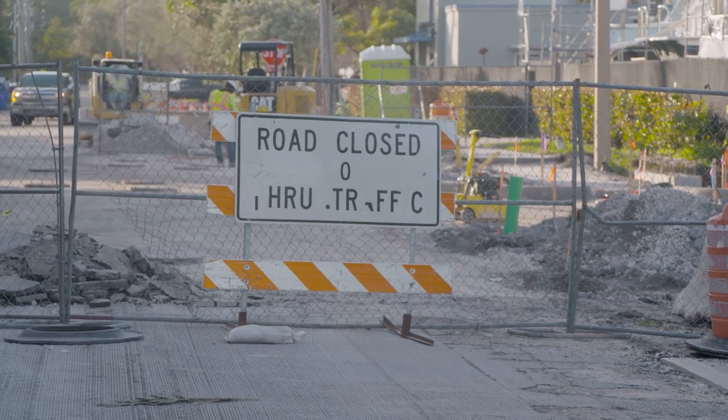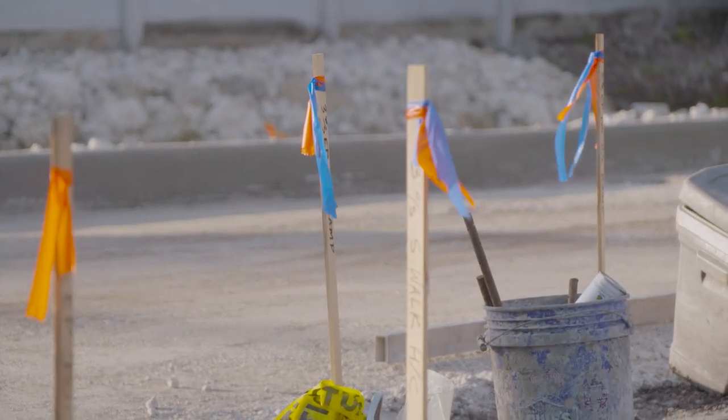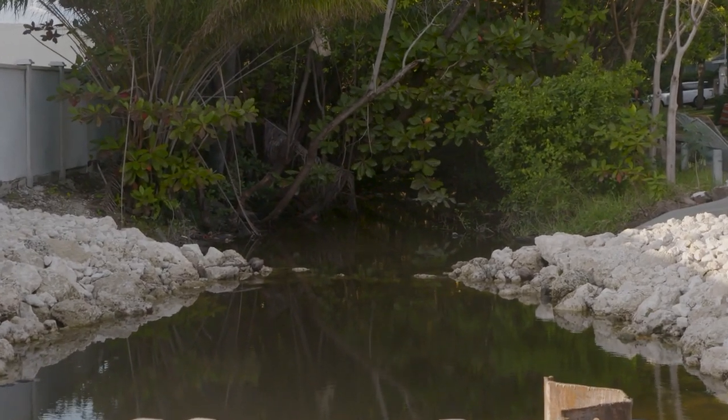The River Oaks project as a whole will provide much needed flood control, and this project will alleviate much of that flooding for the residents. To find out more information, just look at the details in the caption. I'm Arlene Borenstein and we are FTL.